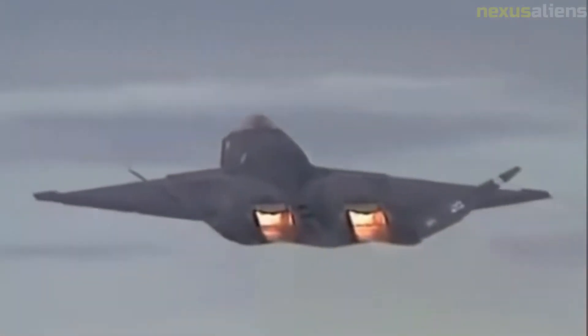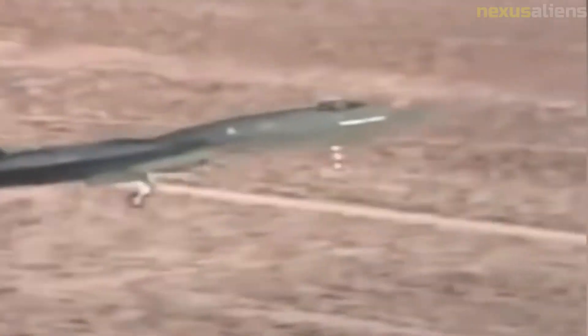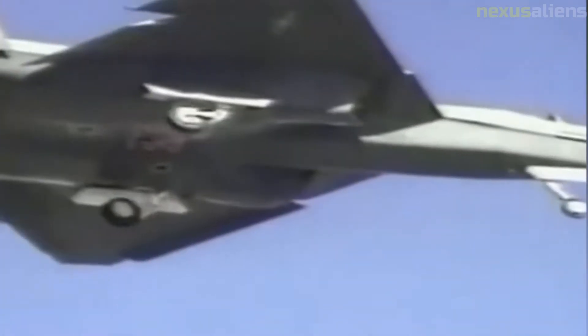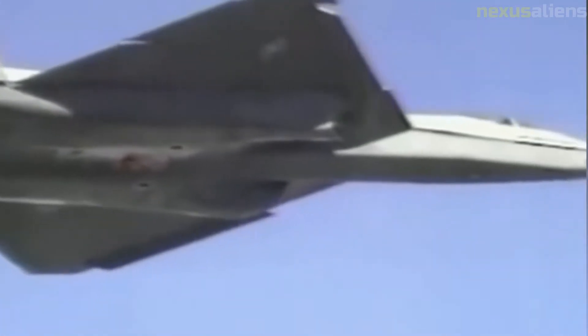The YF-23 was designed to meet USAF requirements for survivability, supercruise, stealth, and ease of maintenance. The USAF initially required the aircraft to land and stop within 2,000 feet, which meant the use of thrust reversers on their engines. This allowed the aircraft to have smaller engine nacelle housings.